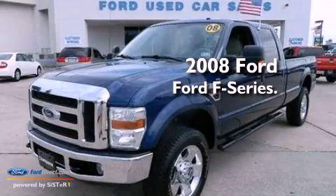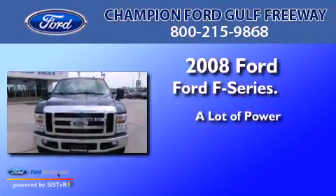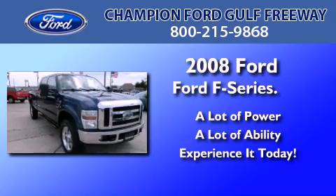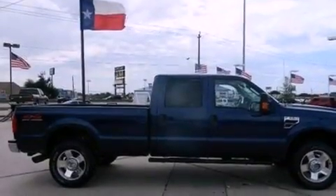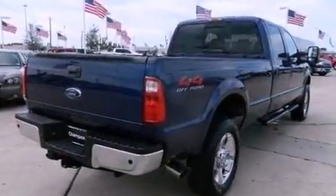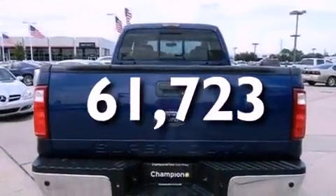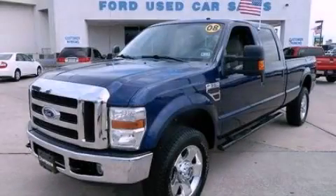This is a 2008 Ford F-Series. Features include a trailer hitch receiver, a passenger side airbag, door reinforcement beams, and this vehicle has less than 62,000 miles. Contact us today and schedule your opportunity to see this automobile in person.